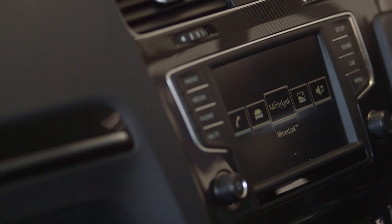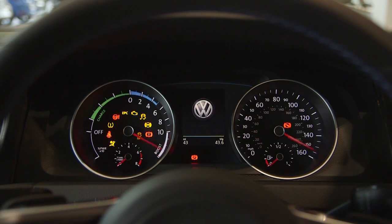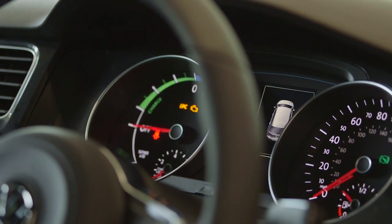Technology impresses with a 5.8-inch colour touchscreen featuring useful battery information. As standard, the GTE comes with DAB radio and Bluetooth. There's also a smartphone app which allows you to check the car's battery charge wherever you are.